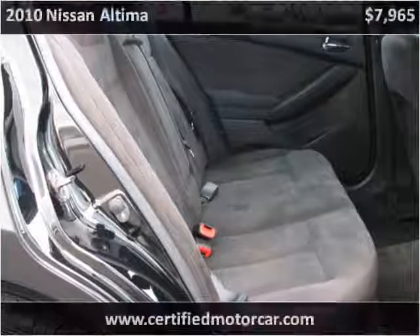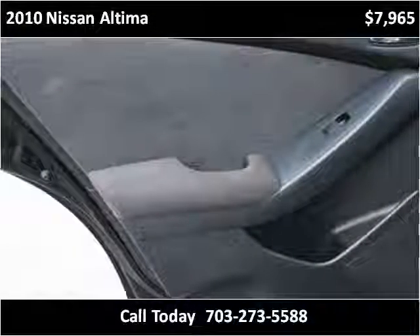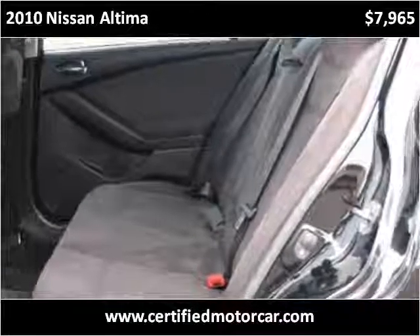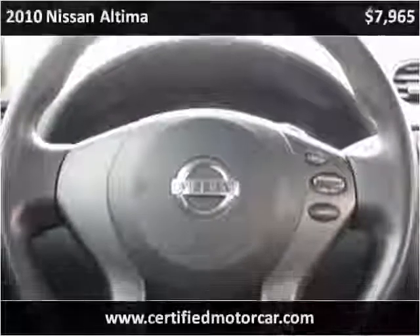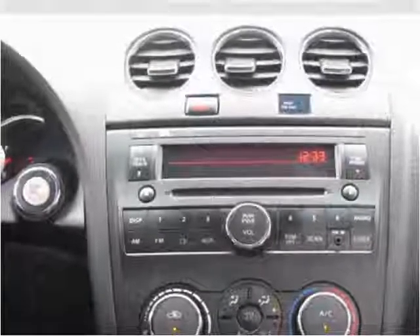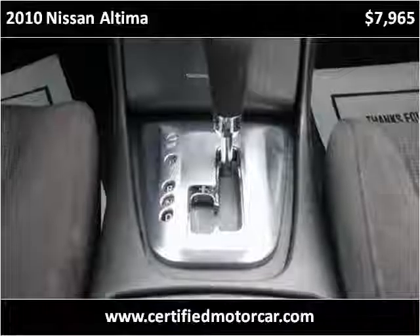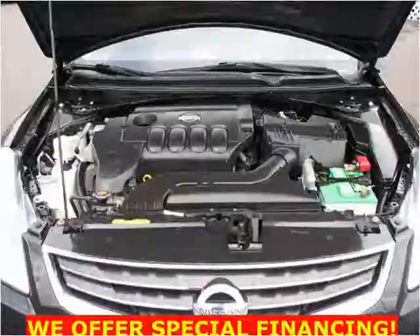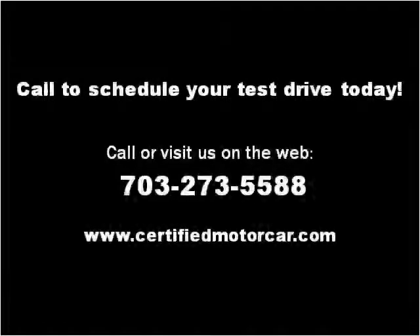Thank you. Please visit our website at certifiedmotorcar.com.